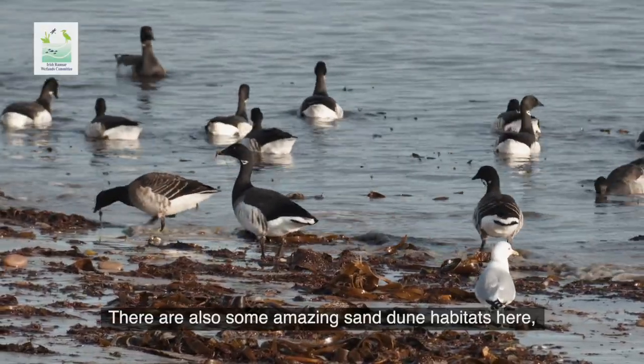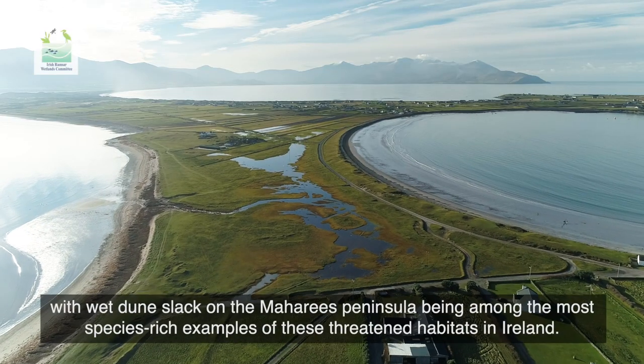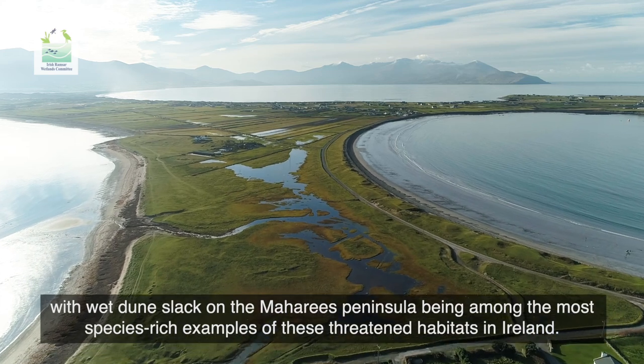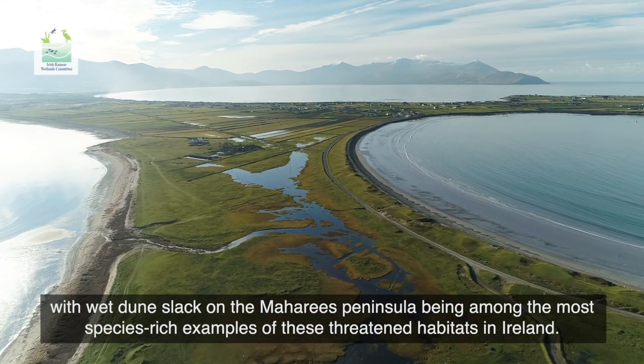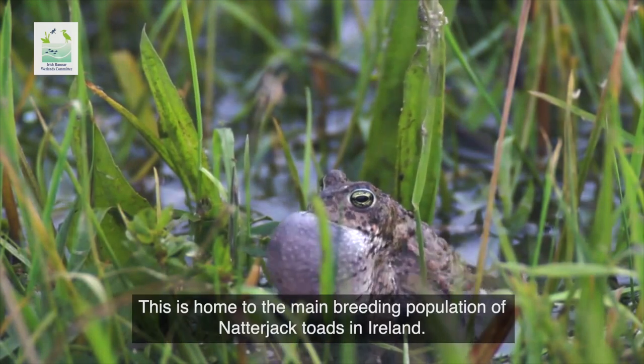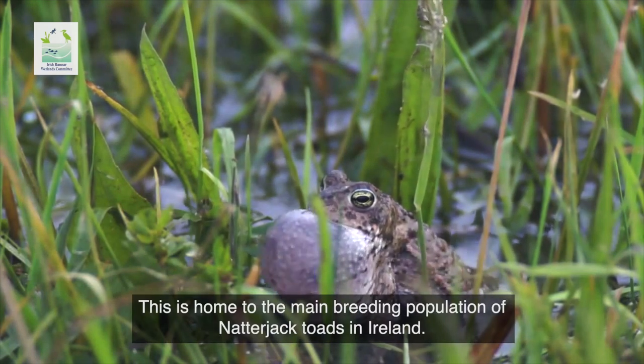There are also some amazing sand dune habitats here, with wet dune slack on the Maharees peninsula being among the most species-rich examples of these threatened habitats in Ireland. This is also home to the main breeding population of natterjack toads in Ireland.